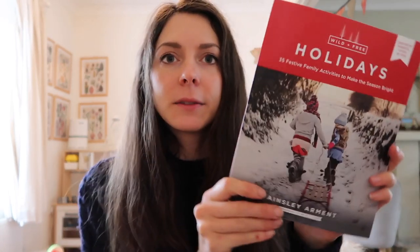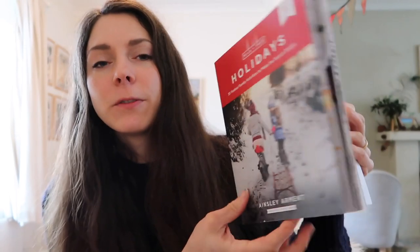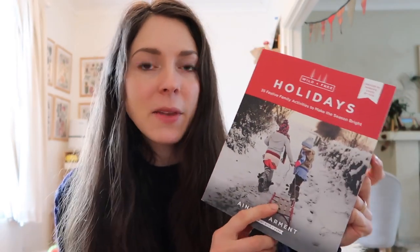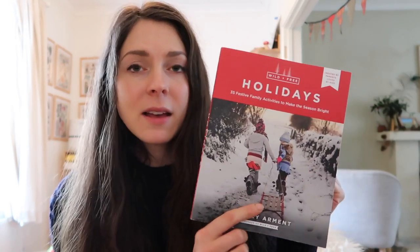A new read for me is Wild and Free Holidays by Ainslie Arment. Wild and Free is a website all about homeschooling — they sell bundles about homeschooling and she's also written a wonderful book called Just Wild and Free, all about homeschooling. Even if you don't homeschool, it's quite an interesting concept — the idea of teaching your kids just through life. This book is full of crafts and ideas to do throughout the winter months with kids, and it works for older kids as well. They also have a non-holiday one that takes you throughout the whole year.